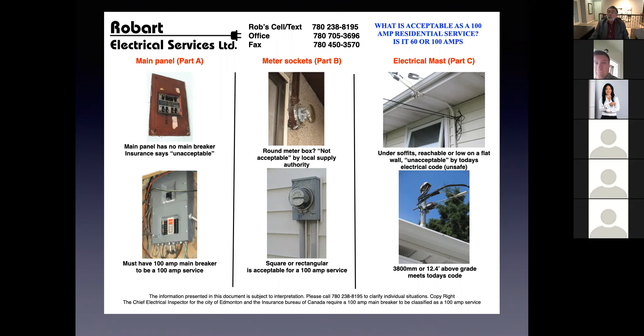Before we go any further, does anybody have any questions about 60 amp service identification? Everybody's good? Wonderful. Let's move on.